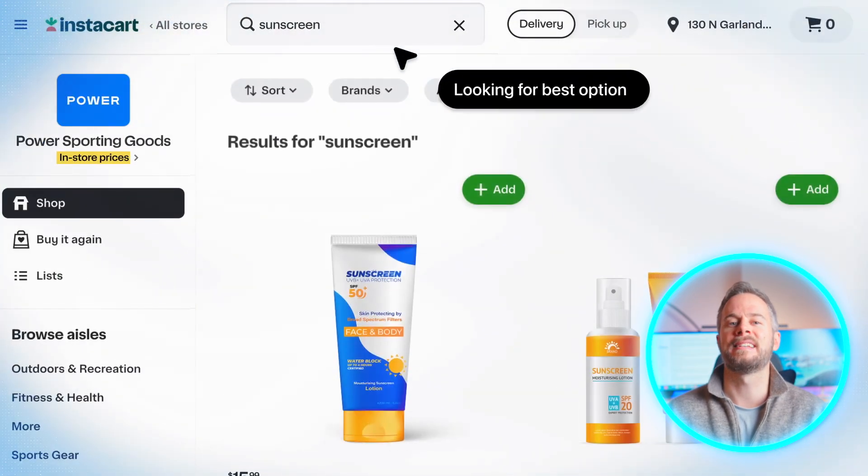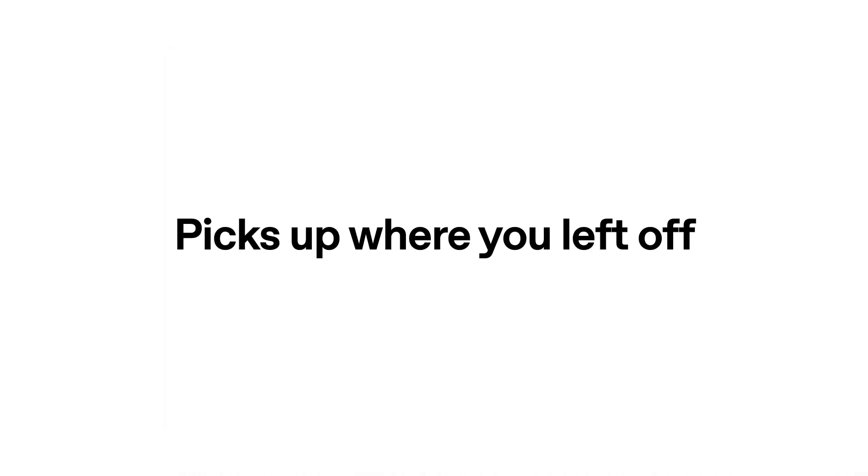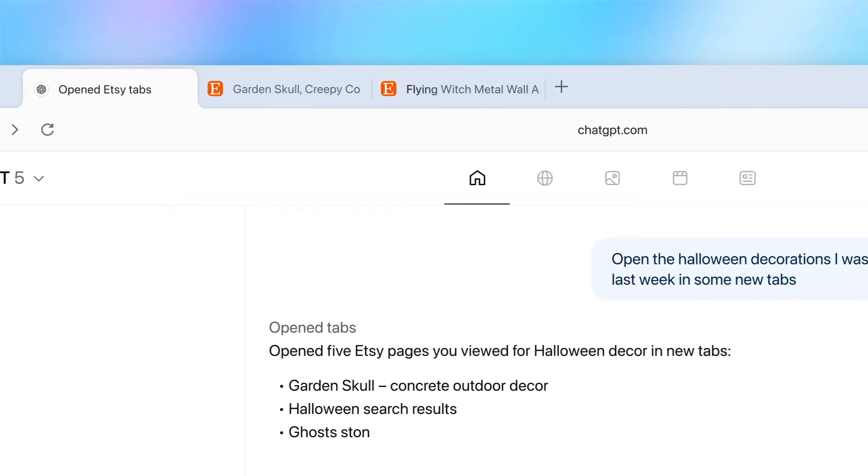You could, for example, ask it to search for a product and then add it to a shopping cart. Atlas also introduces Memories, where you can save small pieces of context like writing preferences or recurring topics. It's optional and transparent — you can review or delete stored information whenever you like. At the moment Atlas is available on macOS, with Windows, iOS, and Android versions in development. All ChatGPT users can try it, though Agent Mode is still in preview for Plus and Pro users.